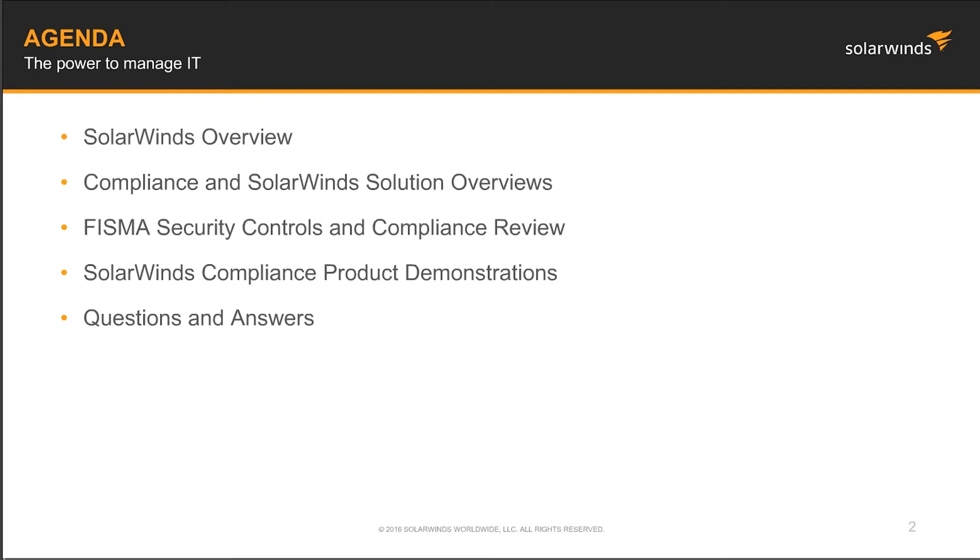So let's go over the agenda real quick. We're going to do a quick brief overview of SolarWinds as a company, a Compliance and SolarWinds Solution Overview, then take a look at FISMA Security Controls and Compliance. Then we'll do a SolarWinds Compliance Product Demonstration, and last but certainly not least, we'll do a Question and Answer section.